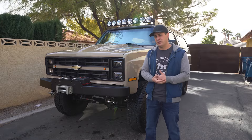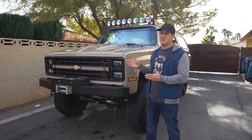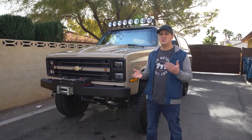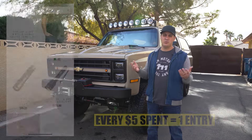This truck is our current giveaway truck. Here at Hodson Motors, we buy and restore and give away cool classic trucks like this one. The chances are you're probably watching this video after that giveaway is closed, so check us out on our website, hodsonmotors.com, to see what else we're giving away. We're always giving away something cool.